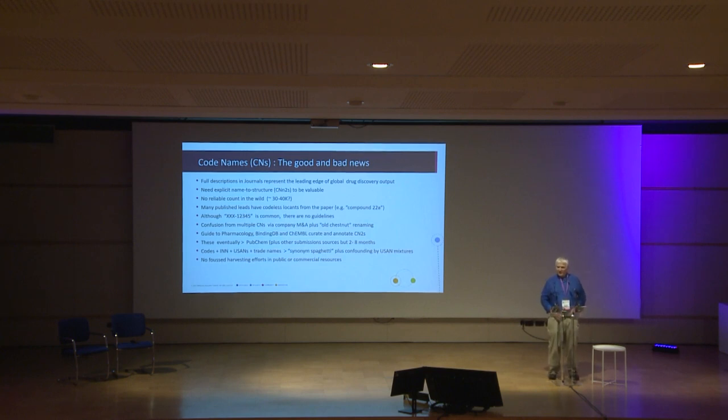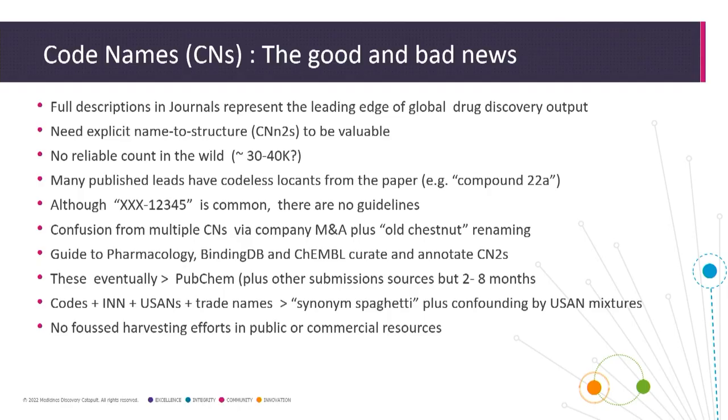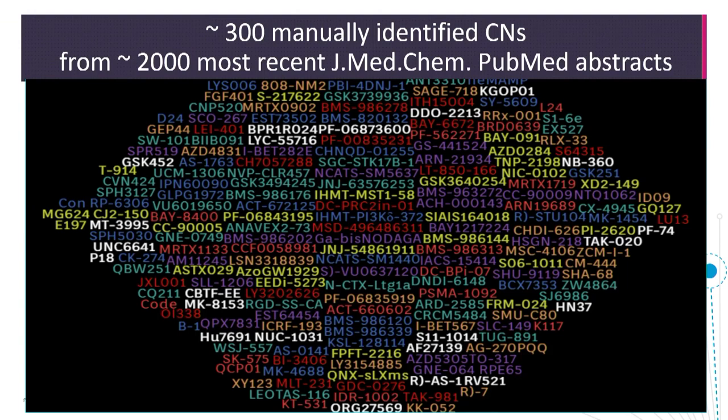In terms of synonym spaghetti: on a good day, codenames will eventually turn into INNs through a pre-drug submission process, or USANs on the other side of the Atlantic. But along with trade names as well, we end up with synonym spaghetti, further confounded by the USANs — about 45% of which are mixtures or salts. As far as we know, there's no focused harvesting effort in either public or commercial resources. You could call this, if you're uncharitable, a dog's breakfast of names or naming anarchy.